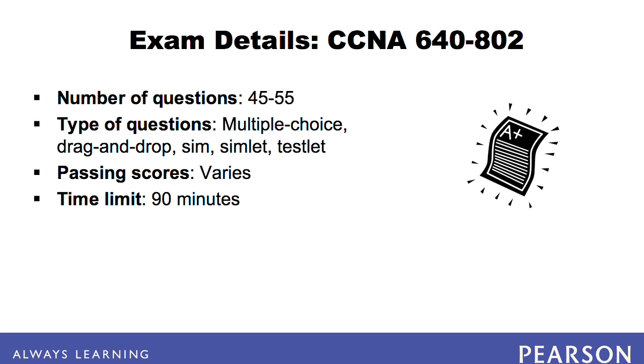Note that the test does not allow you to skip a question and go back later. The exam is available in several languages, including English, Japanese, Chinese, Spanish, Russian, Korean, French, and Portuguese.